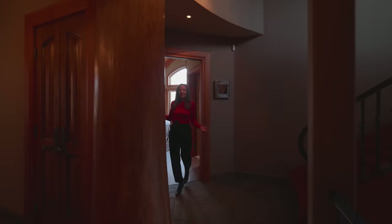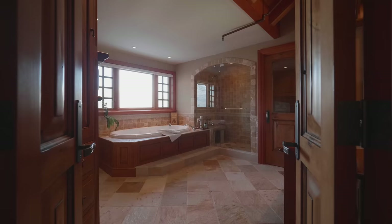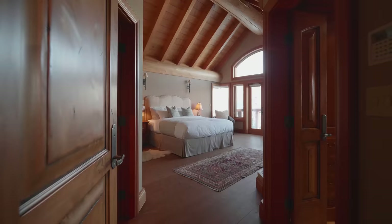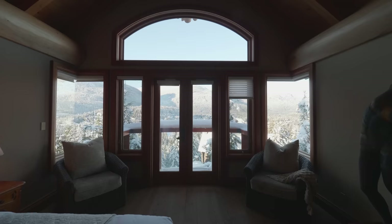This is the principal bedroom, which comes with a full walk-in closet and a gorgeous ensuite bathroom that feels very spa-like. There's a see-through fireplace so you can enjoy it from your bed or from the bath. These amazing peaked ceilings are absolutely stunning, and the views — of course — gorgeous Whistler.